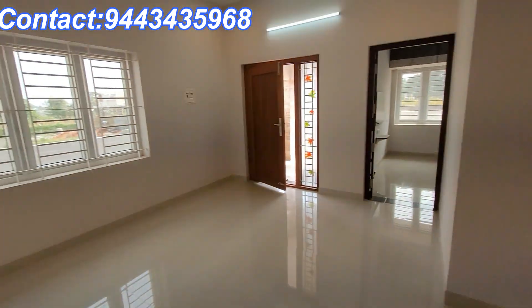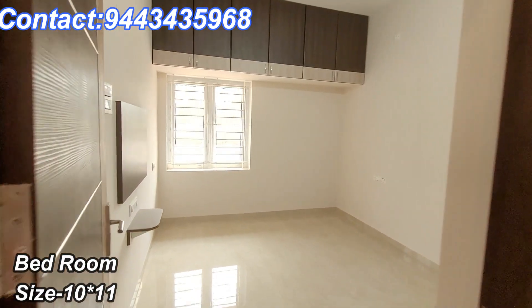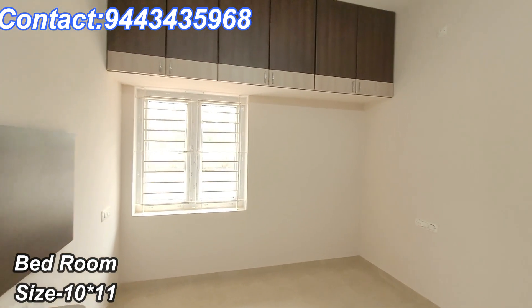If you want to know all the details about the building, you can contact us on the screen.